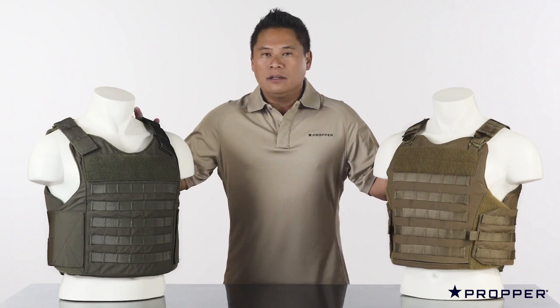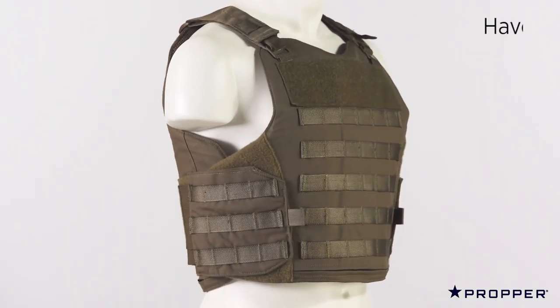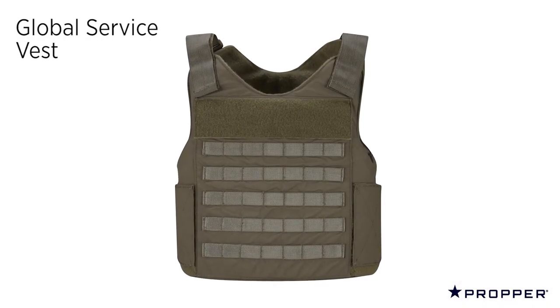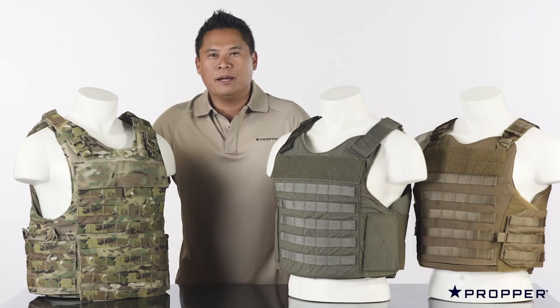The Havoc and the GSV are our crossover vests which accept fury cut panels. The Havoc is available in MOLLE or slick version and has a bottom loading plate pocket. The GSV is our economical outer carrier and it comes with a top loading plate pocket. For more information on our complete line of body armor, visit us at proper.com.